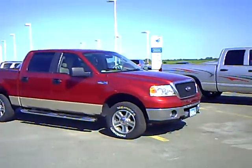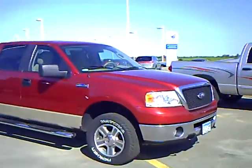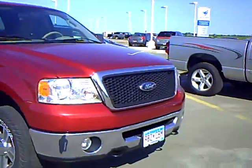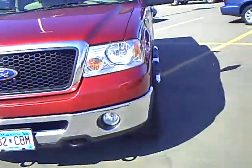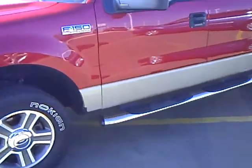Hi, my name is Heather Arntz at Mills Ford Jeep of Wilmer. This is a 2007 Ford F-150 XLT, stock number F-100005B. This is a beautiful red exterior color with a Pueblo Gold trim on the bottom.